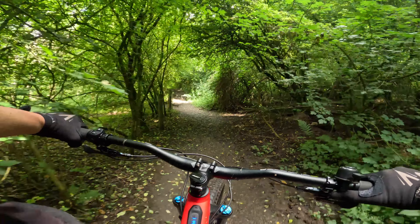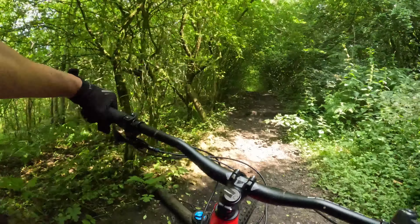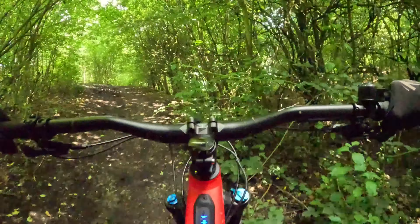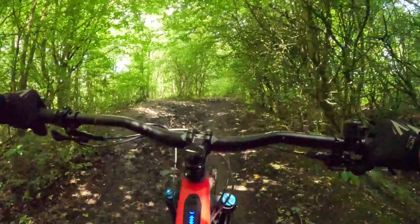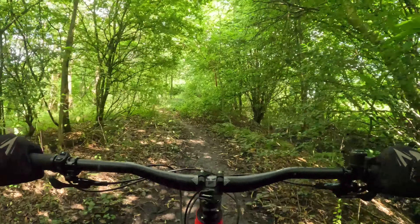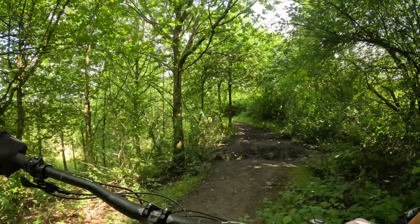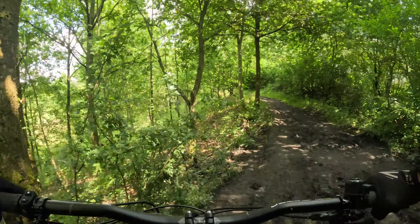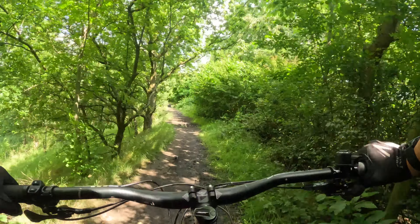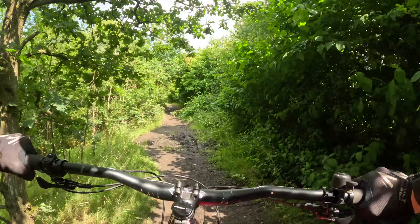That bit there takes you up to the downhill section of White's Woods. I'm not doing that today because if I come off and injure myself the wife will not be happy — and that's the last thing you want to do on my birthday. The older you are, the longer it takes to get better. So normally you bear to the right and follow that trail down and around the base of the hill.